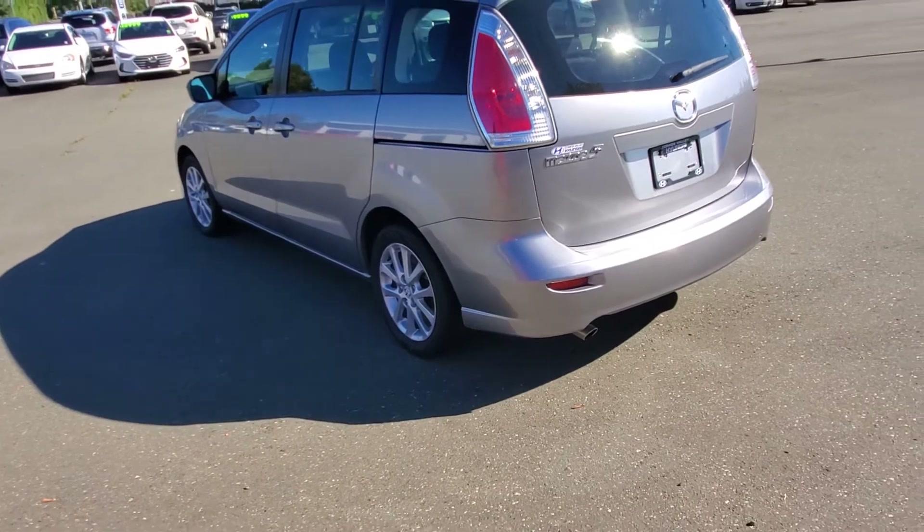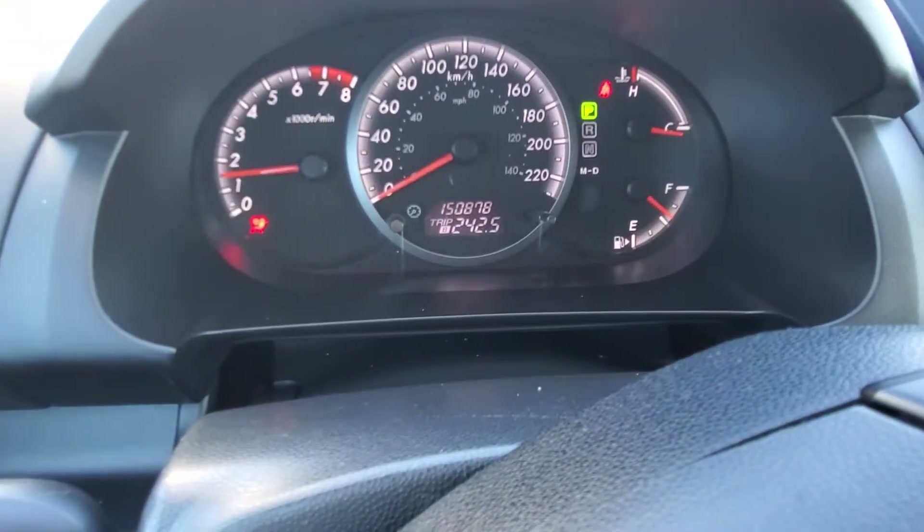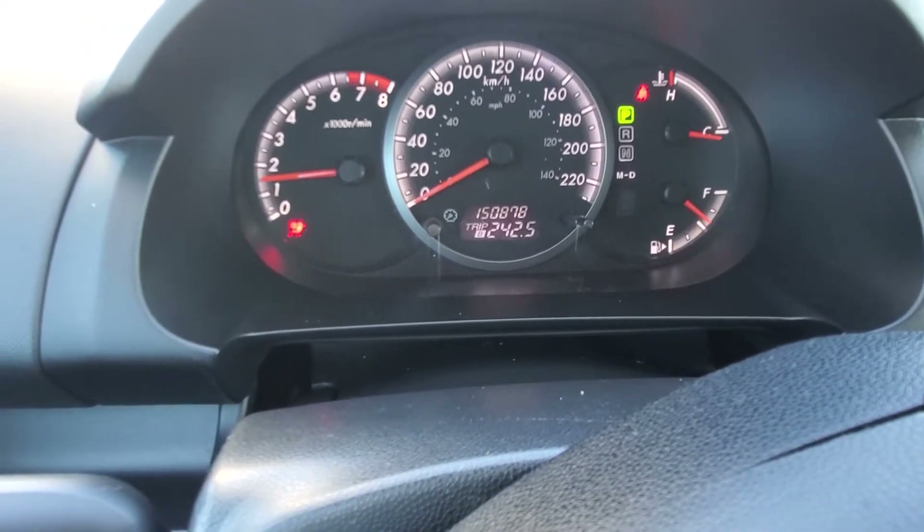I'm going to jump into the driver's seat — my favorite place to be. Let's fire this baby up. It's got just under 150,000 kilometers on it.